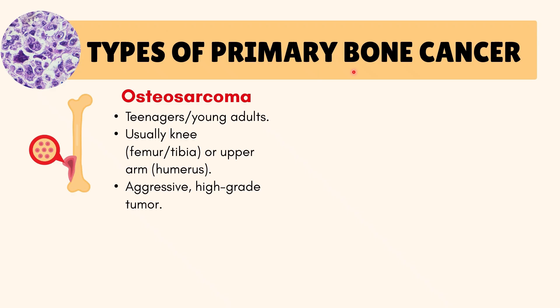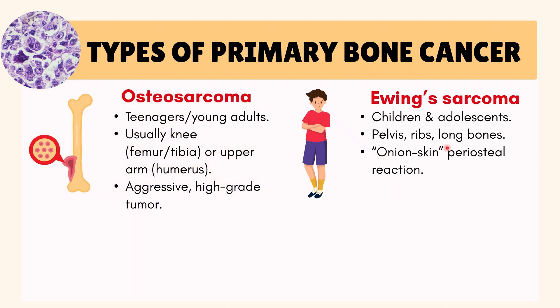The main types of primary bone cancer are: osteosarcoma, which is an aggressive bone cancer seen in teenagers or young adults, often near the knee or upper arm; and Ewing's sarcoma, which is a childhood and adolescent bone cancer, often in the pelvis, ribs, or long bones, showing an onion skin X-ray pattern.